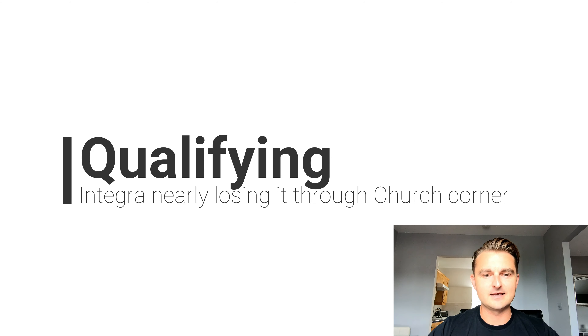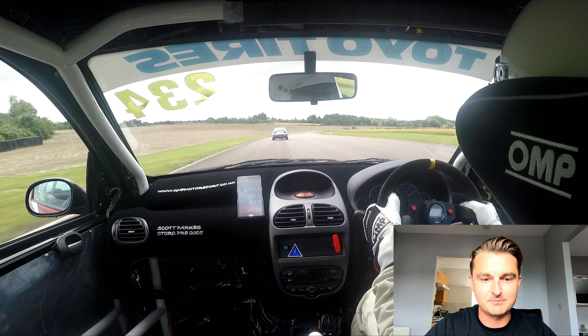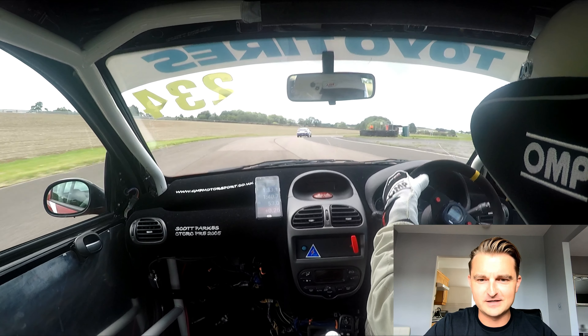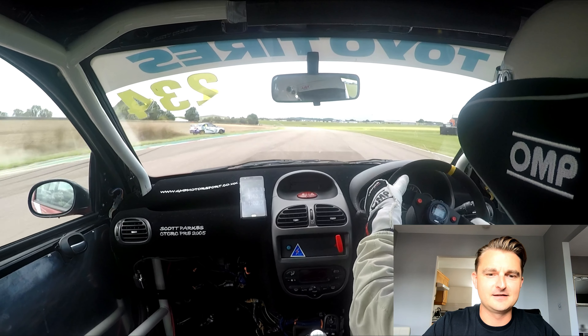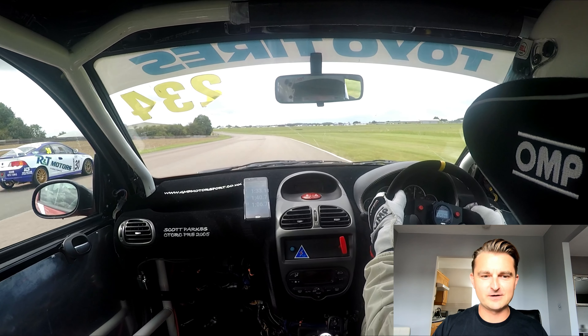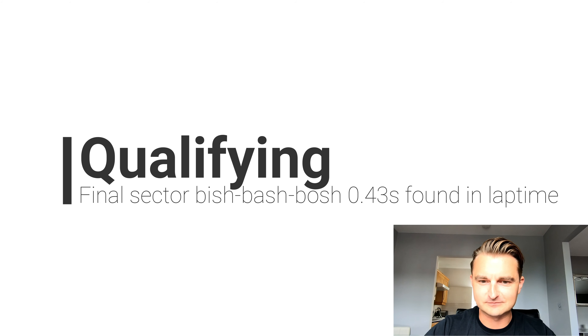We're going to start in the qualifying session with the Honda Integra of Gary Barlow nearly dropping it in front of me in church. You can hear me on the throttle deciding whether to keep my foot flat to the floor, but I didn't think it was worth it. The angle of the car — it looked like it was going to come back across the track.